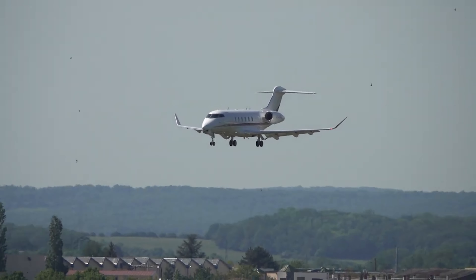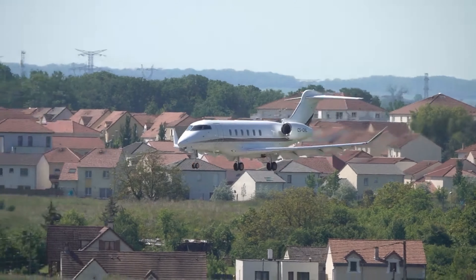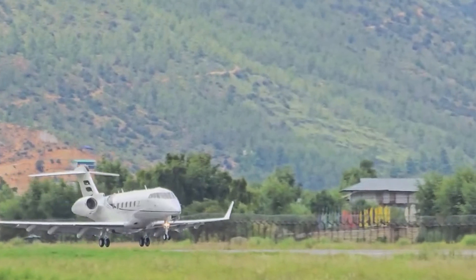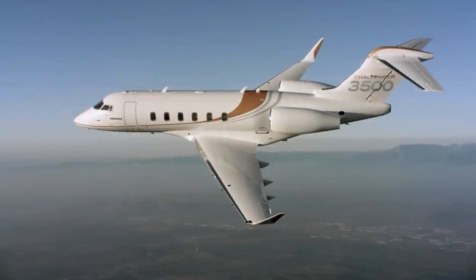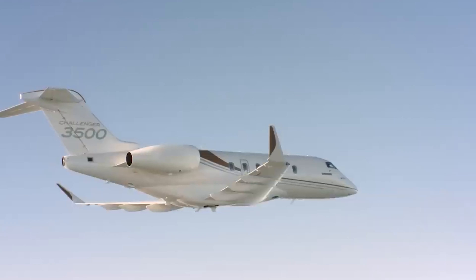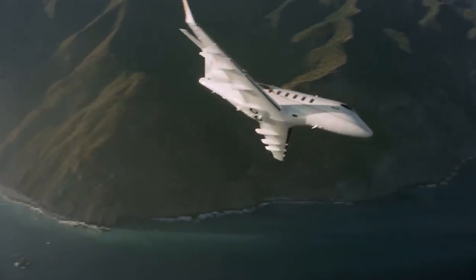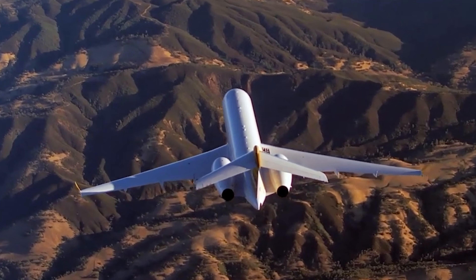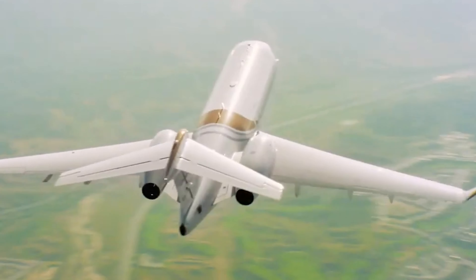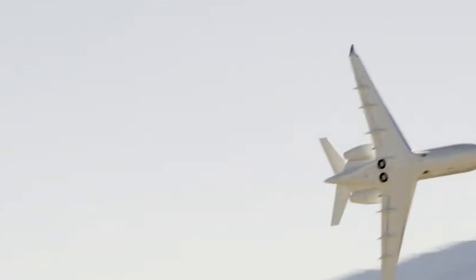Performance-wise, the Challenger 3500 can fly over 3,400 miles without needing to refuel, which makes it perfect for coast-to-coast flights and even transatlantic routes. With top speeds of around 548 miles per hour, it's fast enough to get you where you need to be quickly while still providing a smooth, stable ride. The Bombardier Challenger 3500 takes the private jet experience to a new level, combining luxury and modern tech for those who want the very best in air travel.